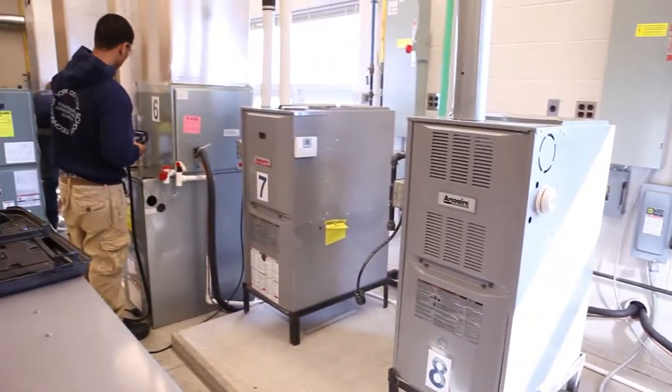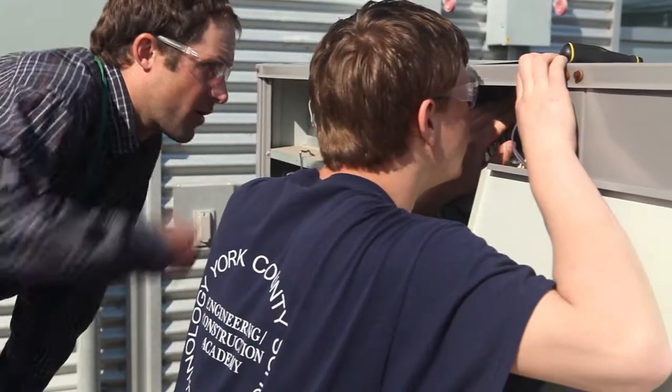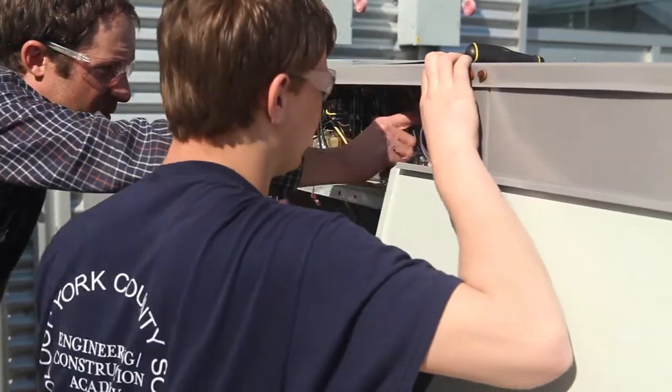We have 12 different units, split systems, all running and operating, and my shop teacher will bug them just so we can fix them. If you need to know something, you don't have to just figure it out. You can always ask your shop teacher — they're always there to help you.